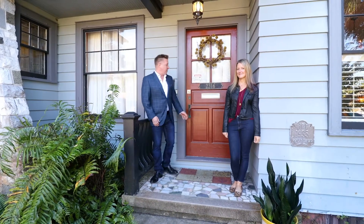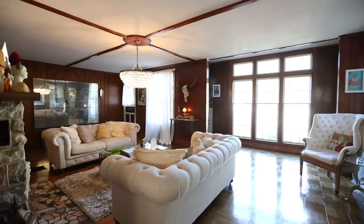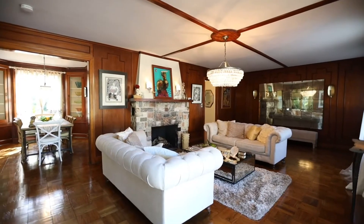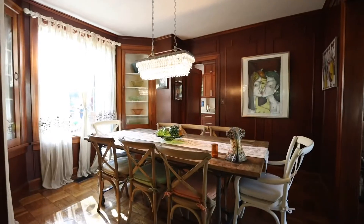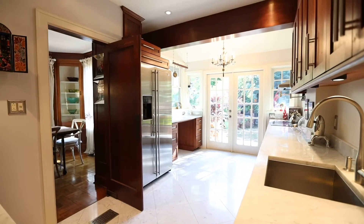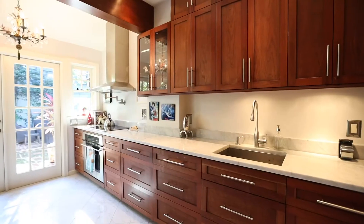Get ready to have your socks knocked off. The first thing that catches my eye when I walk in is these original hardwood parquet floors and the custom built-ins with the original stained glass. This home was built in 1935 and designed by the architect of the Don Cesar, Henry DuPont.